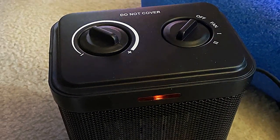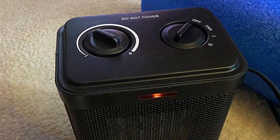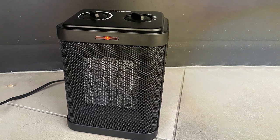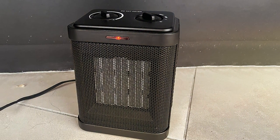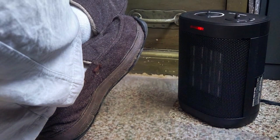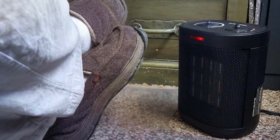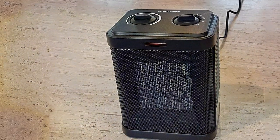Safety features include tip-over protection and overheat protection, making it a secure option for any room in your home or office. The portable design of the Oprunzi PTC-SH2 adds convenience to its list of attributes — move it from room to room effortlessly to combat the cold wherever you go. With a sleek and modern look, this small space heater seamlessly blends into any decor. Unleash the power of the Oprunzi PTC-SH2 for a warm and cozy living space, proving that big warmth can indeed come in small packages.